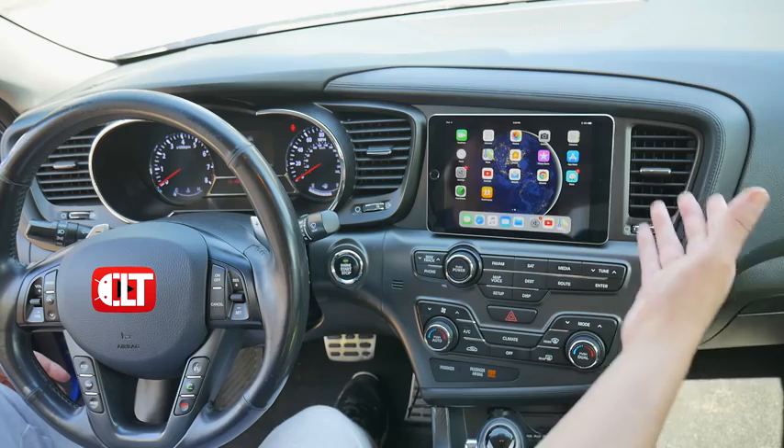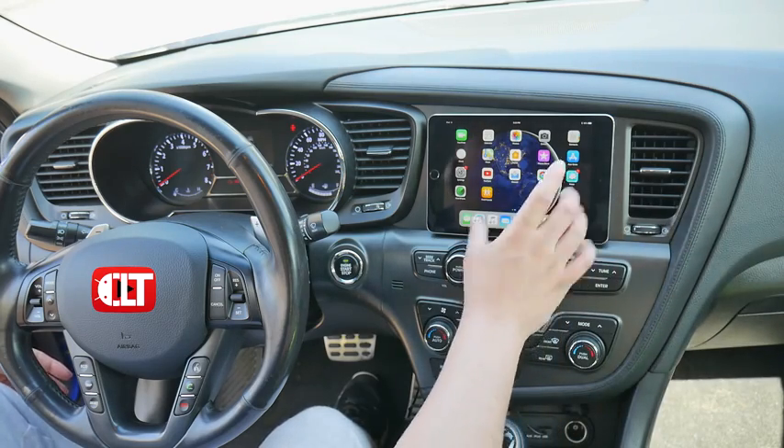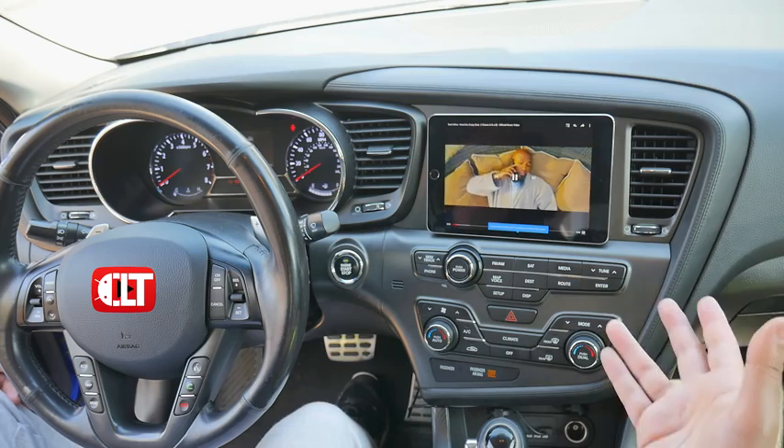The nice thing about having a big screen here — an iPad or tablet — is that if you're doing Uber or Lyft and you have GPS on it, you'll have a big screen they can see. So instead of just listening to music, passengers will be able to watch video too.